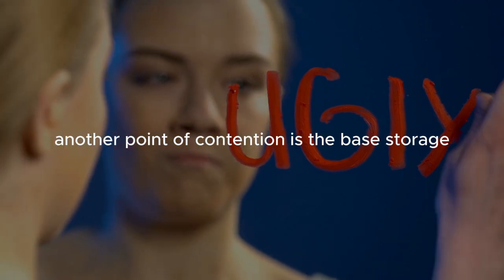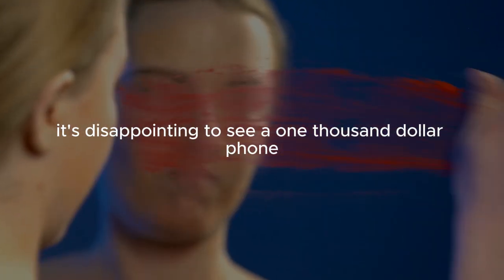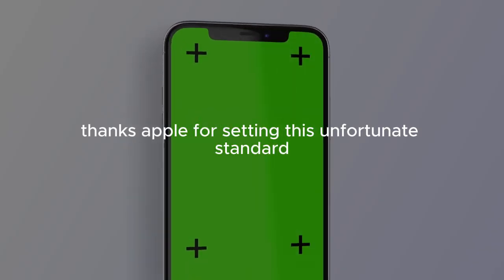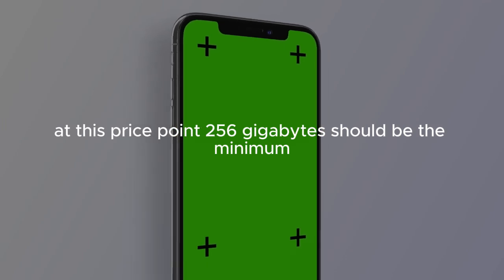Another point of contention is the base storage. In 2024, it's disappointing to see a $1,000 phone start with just 128 gigabytes of storage — thanks, Apple, for setting this unfortunate standard. At this price point, 256 gigabytes should be the minimum.